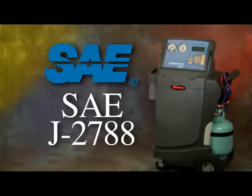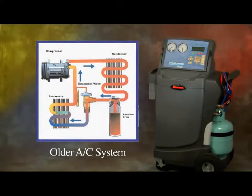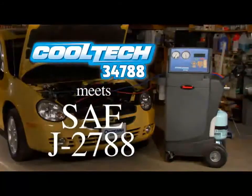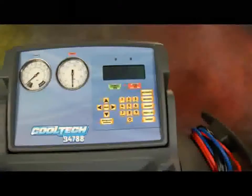This new service standard is now known as SAE J2788. In brief, it states that all service equipment manufactured after December 31st, 2007 must recover 95% of the refrigerant and recharge within half an ounce. New air conditioning systems are being designed with smaller components and increased efficiency, requiring greater charging accuracy. The Robin Air Cool Tech 34788 and its patented design meets the stringent SAE J2788 requirements.